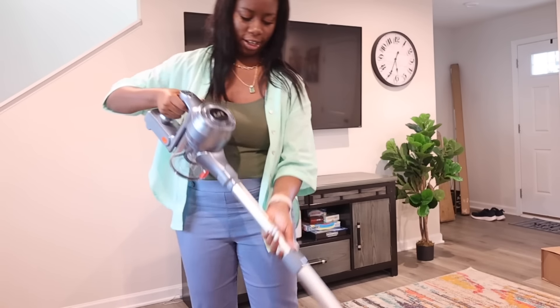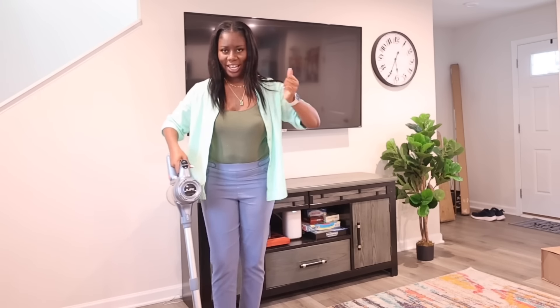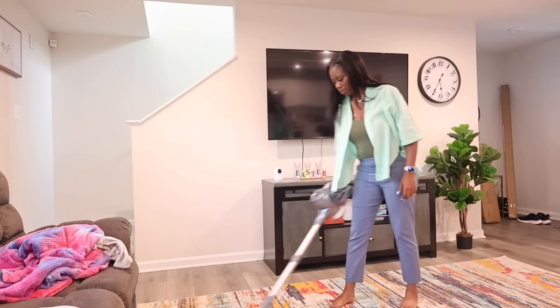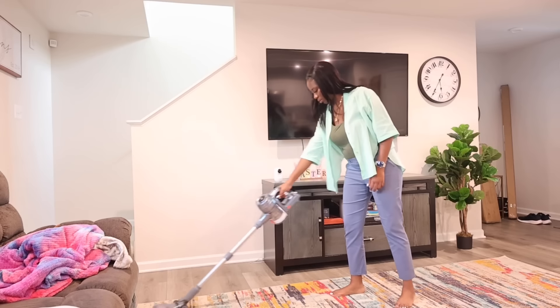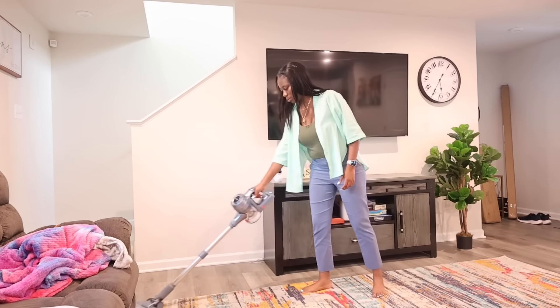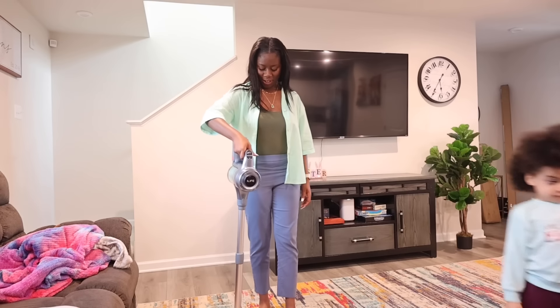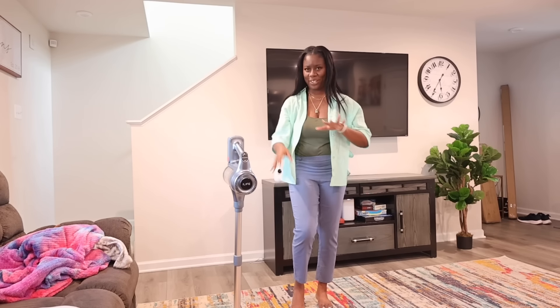Let's do a test run — I love how effortlessly this vacuum glides over whatever area I'm cleaning. If you're looking for a nice lightweight vacuum that gets the job done, this is it. And check this out — if you're doing something and need to step away from it for a quick second, it stands on its own. That is super cool.